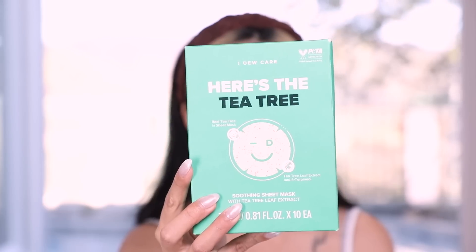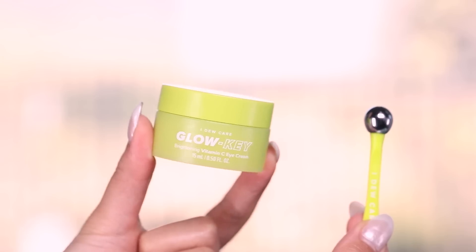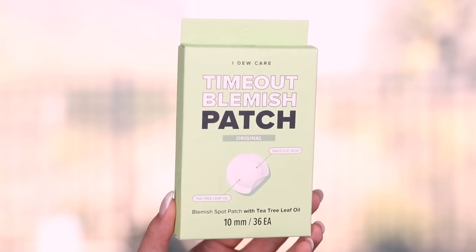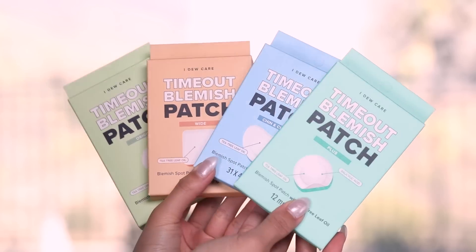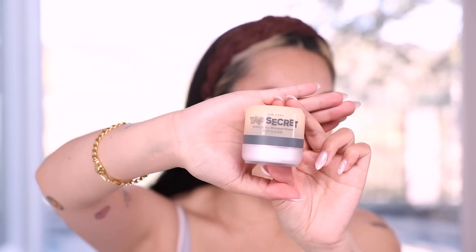Today we're checking out the I Do Care Top Secret Mattifying Dry Shampoo Powder. I'm also reviewing the Here's the Tea Tree Sheet Masks — I haven't even gotten this out of the box yet. Oh, it comes with a really fun spatula! And the I Do Care Glow Key Vitamin C Eye Cream, the Time Out Blemish Patch, the wide one, the plus as well, and the chin and cheeks blemish patches.